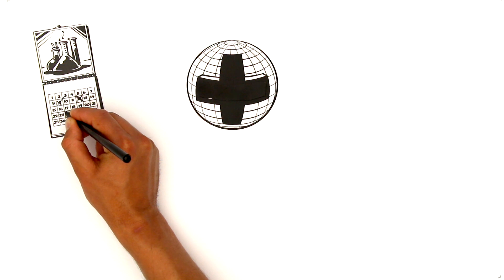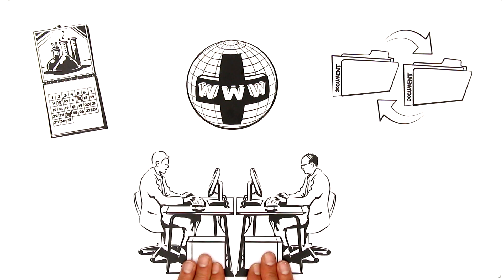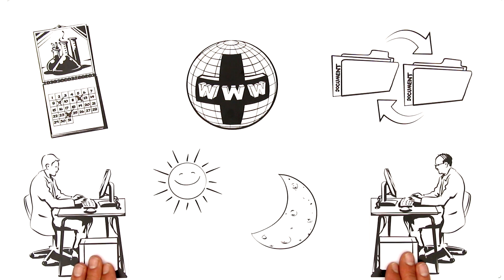Meetings and coordination of work are organized via the internet, files shared virtually, and when two researchers collaborate to write a paper, they do it independently of time and space on the web.